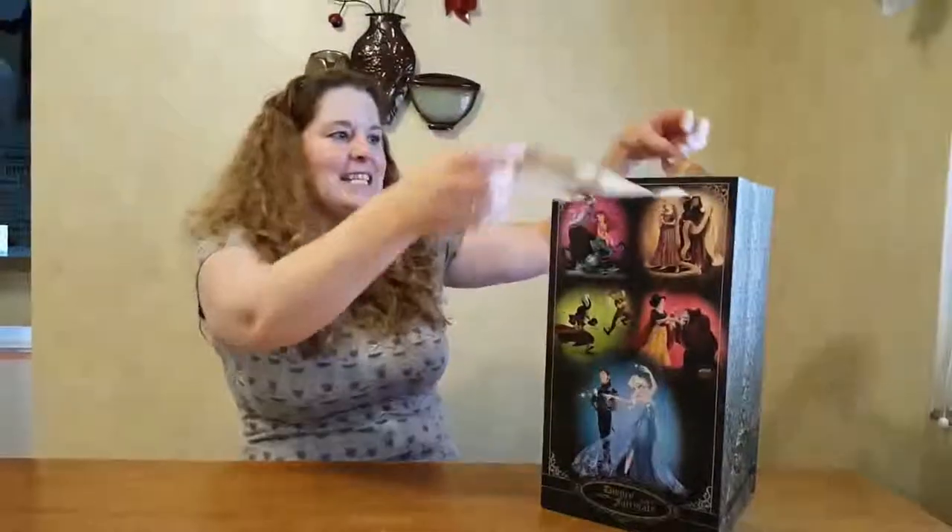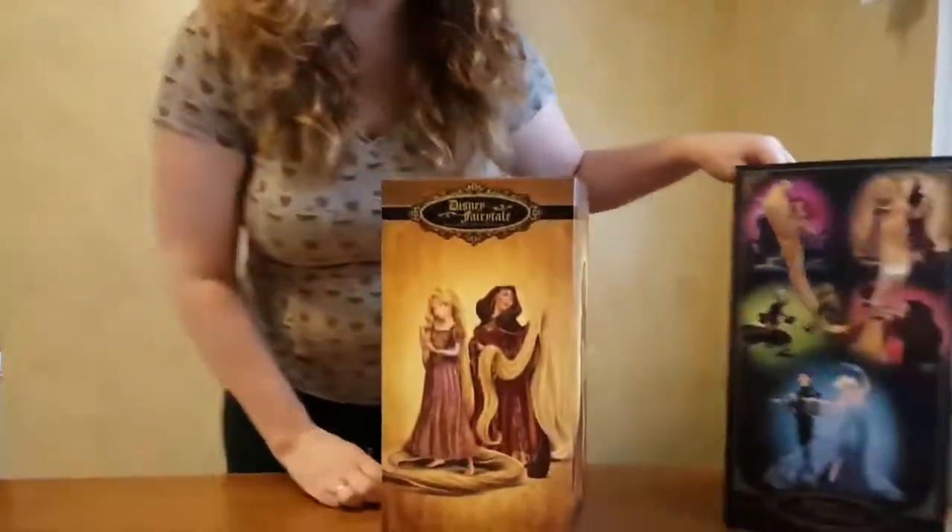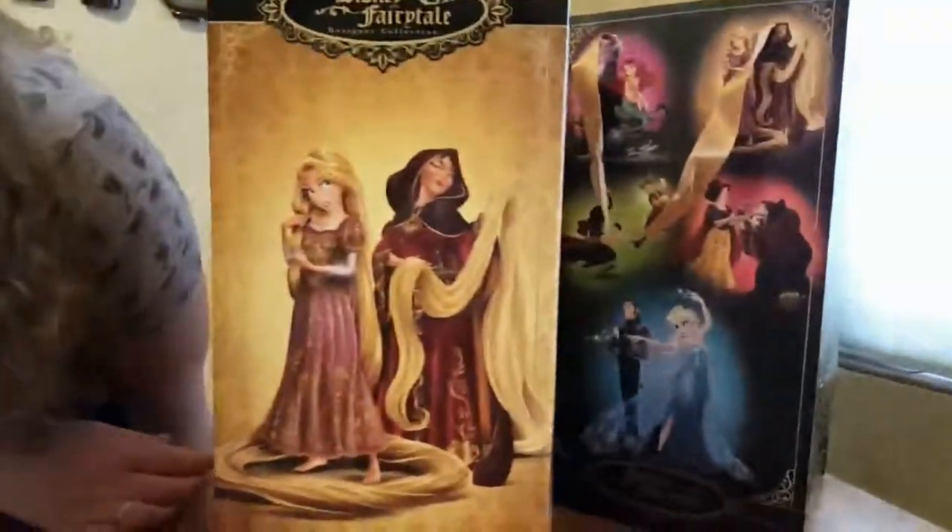Hi guys, welcome back. I know it's really amazing that three weeks in a row I can be wearing the exact same clothes with my hair looking exactly the same. Here's the thing, we waited a while to put out these videos, so I'm doing them all at once. So here's another installment of the Disney dolls, the exclusive Disney dolls. And this time it is... Rapunzel! And Mother Gothel.